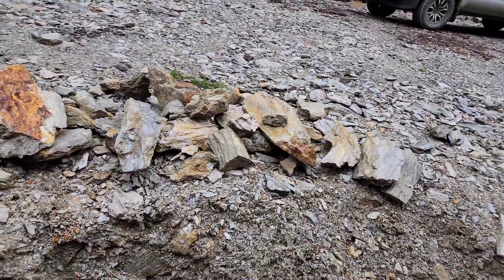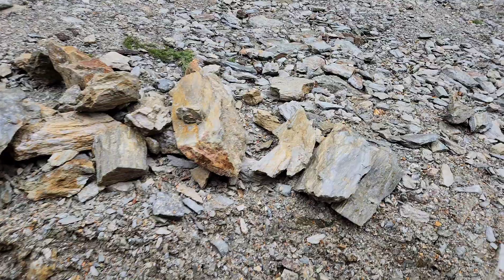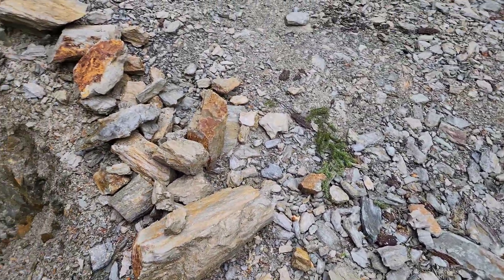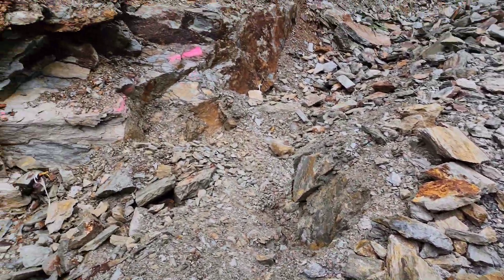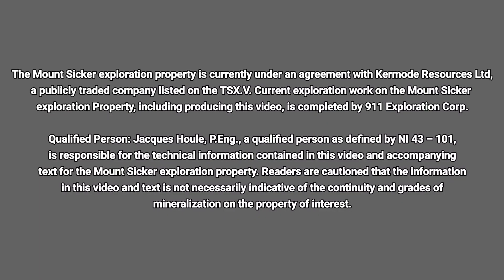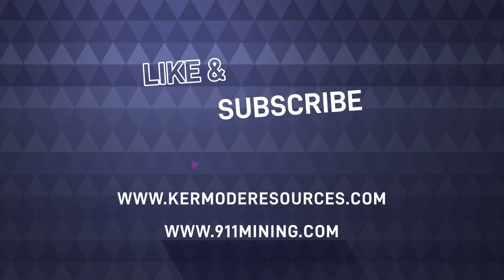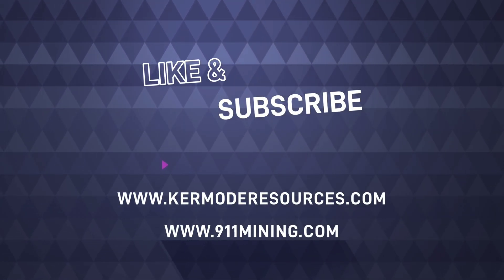Not a bad afternoon. Got another couple hundred kilograms of material. That's it — see you next time.